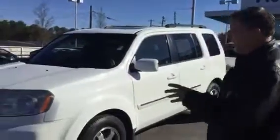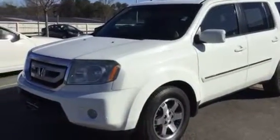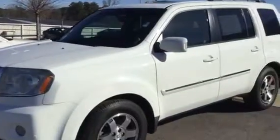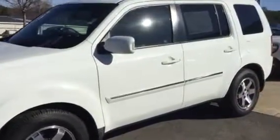As you can see, the paint and body are in great shape. You've got fog lamps, halogen headlamps as well. You've got great tires, alloy wheels. It just goes on because it's a lot. Four-wheel drive, sunroof.